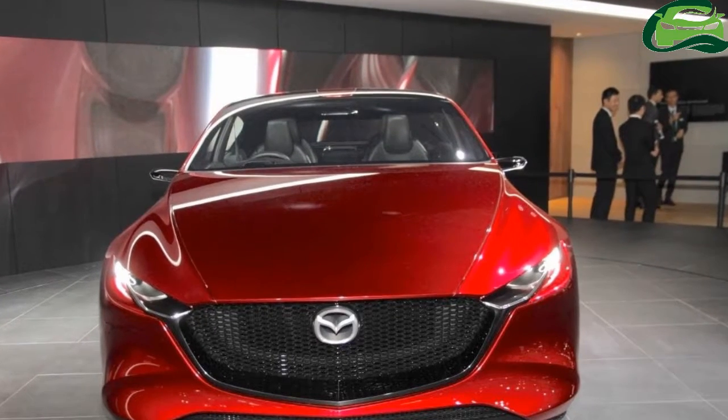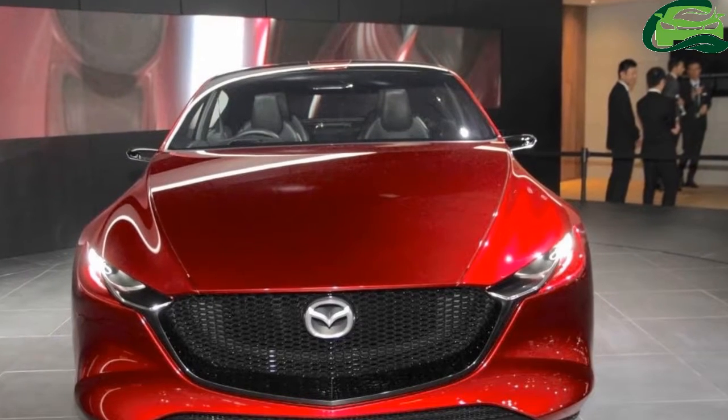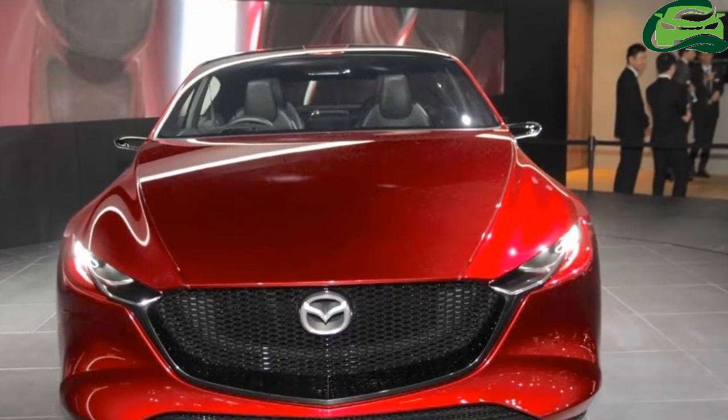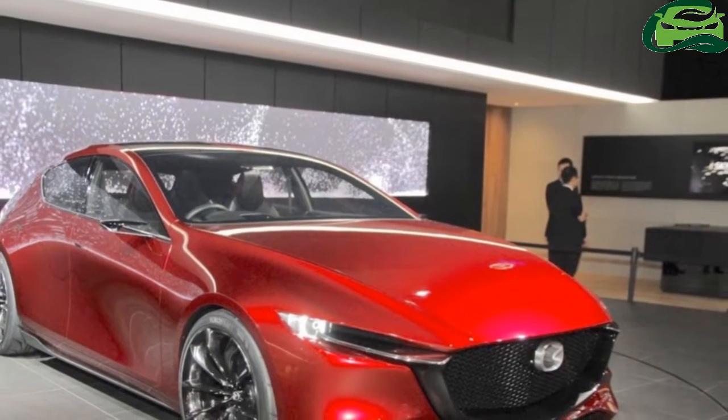The Mazda Kai concept has made its world debut at the 2017 Tokyo Motor Show. The concept hatchback is a glimpse of a new production model from the Japanese automaker.